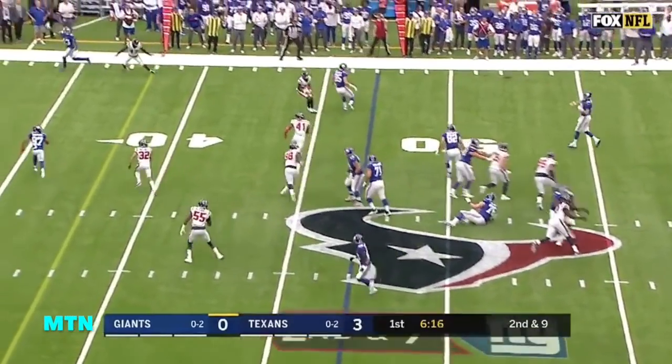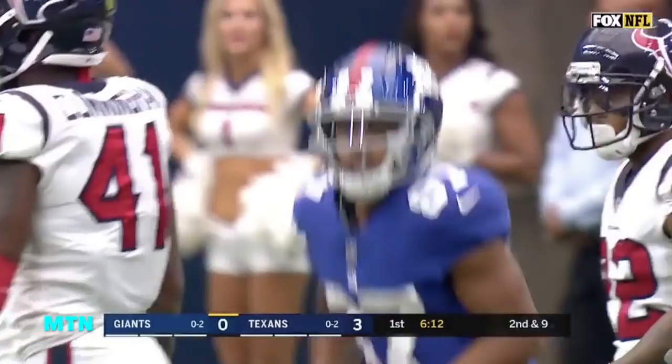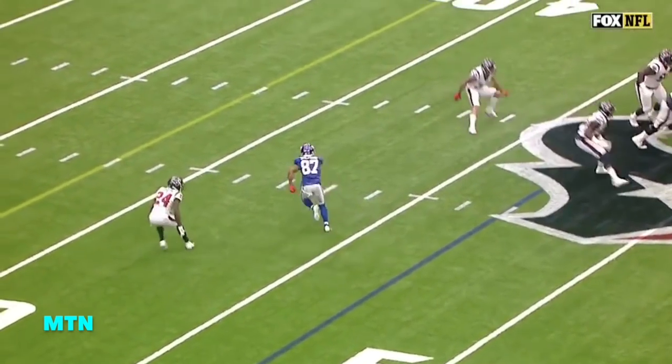Second down and nine. Off the play fake, Manning throws to a wide open Sterling Shepard for a Giants first down to the Houston 29. These long developing routes across the football field are working.